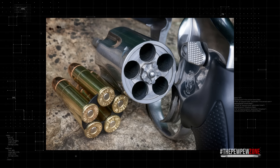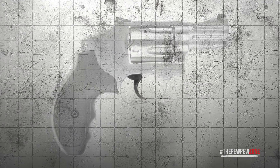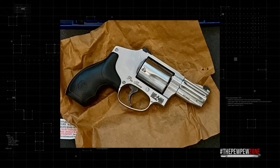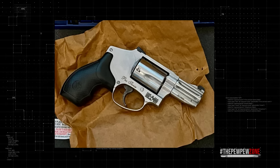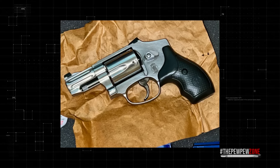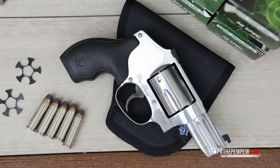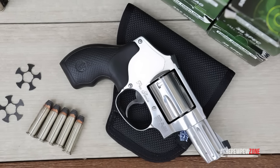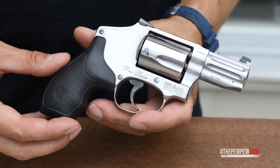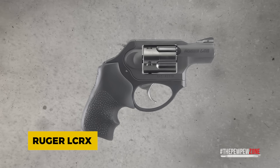The all stainless steel construction gives the 640 Pro a solid, durable feel, while the weight helps manage recoil even with hot 357 Magnum loads. Despite being compact, it feels incredibly balanced in the hand, and the trigger is as smooth as you'd expect from Smith & Wesson in both double and single action. Its snag-free hammerless design makes it ideal for concealed carry — easy to draw without worrying about anything catching on your clothes.